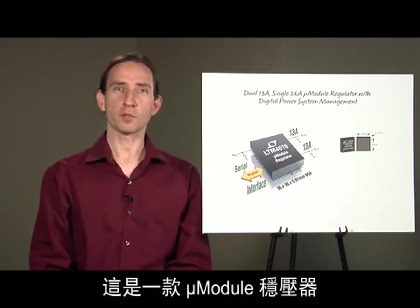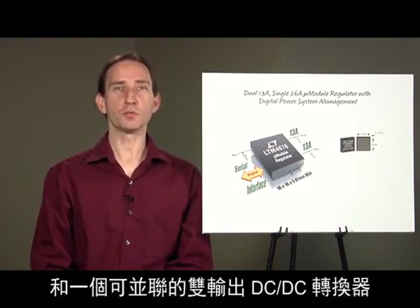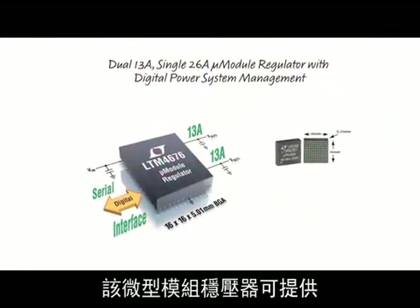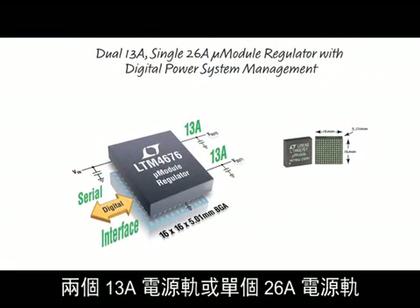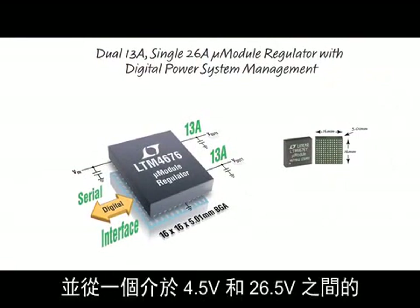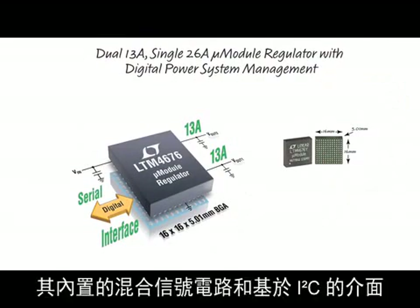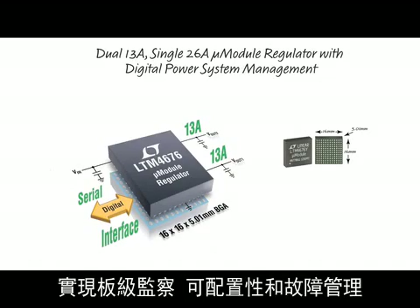It's a micromodule regulator that combines digital power system management with a parallelable dual output DC-DC converter. This micromodule regulator delivers dual 13-amp rails, or a single 26-amp rail, stepping down from an input supply between 4.5 and 26.5 volts. Its built-in mixed-signal circuits and I2C-based interface enables board-level monitoring, configurability, and fault management using PMBus, an open standard digital protocol.